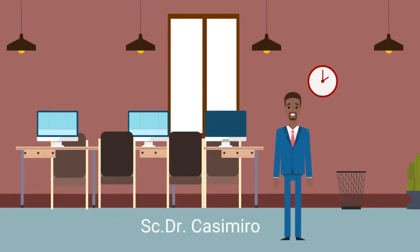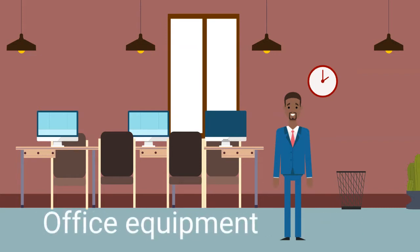Hello everyone. I am Dr. Casimiro. In today's class, we will talk about office equipment.